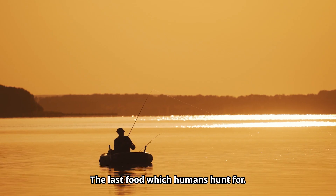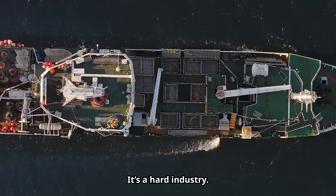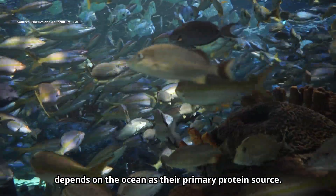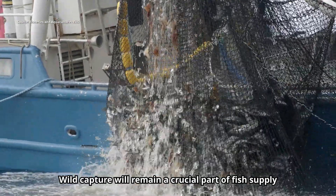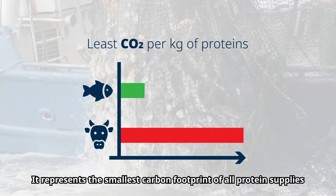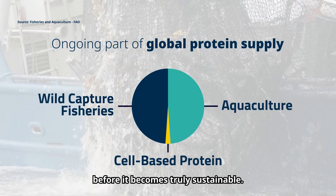Fish — the last food which humans hunt for. It's a hard industry, but over one-fifth of the global population depends on the ocean as their primary protein source. Wild capture will remain a crucial part of fish supply as the use of our oceans is changing over time. It represents the smallest carbon footprint of all protein supplies, but there is still room for improvement before it becomes truly sustainable.